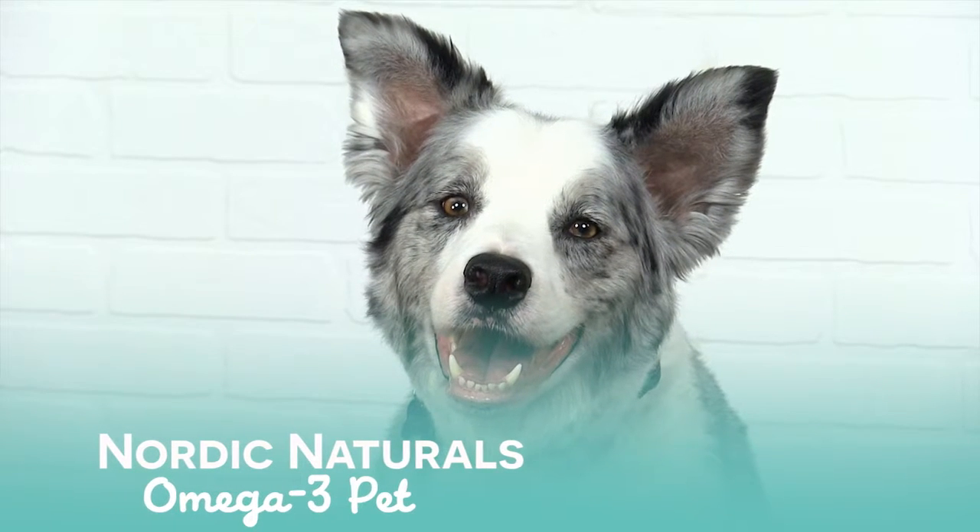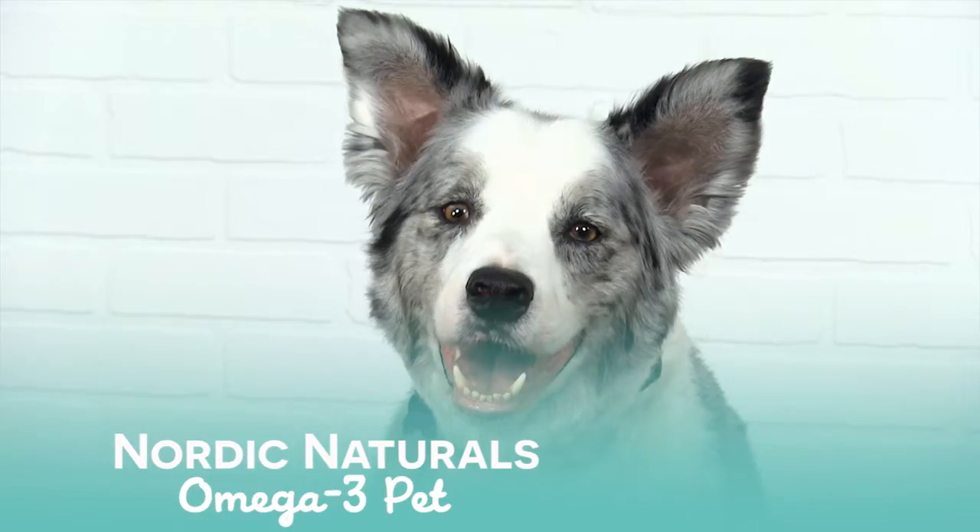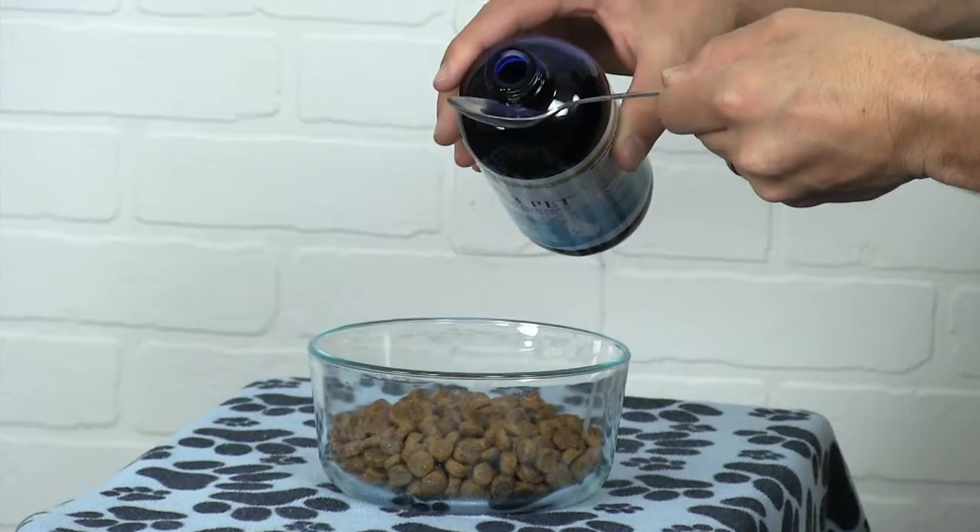It is really easy to use the liquid form and I enjoy a teaspoon of oil on my dog food every morning. It tastes delicious!